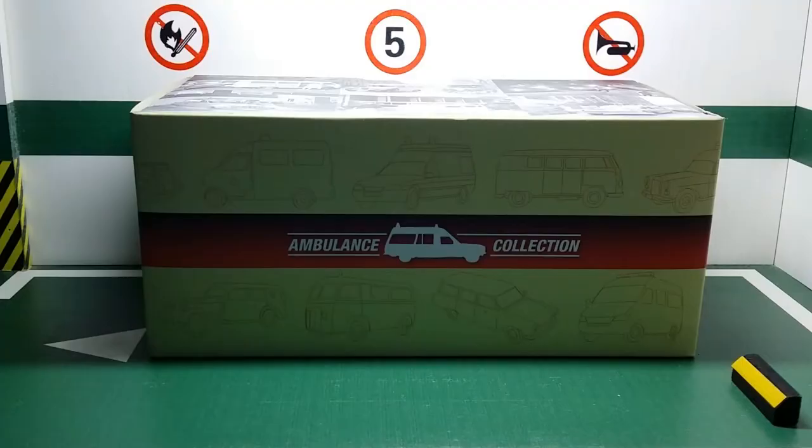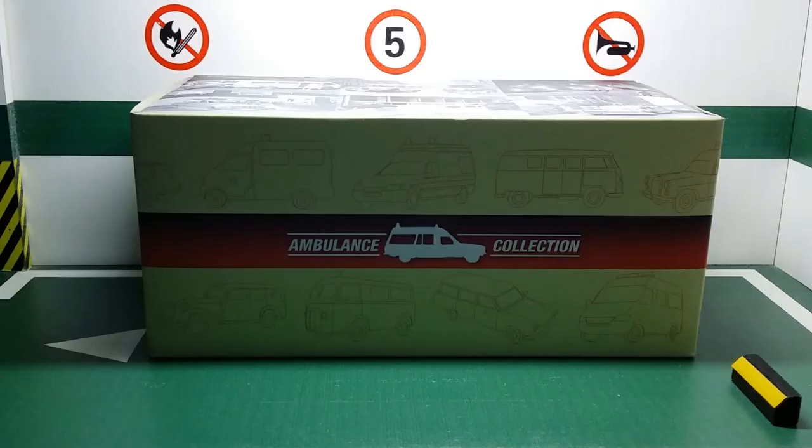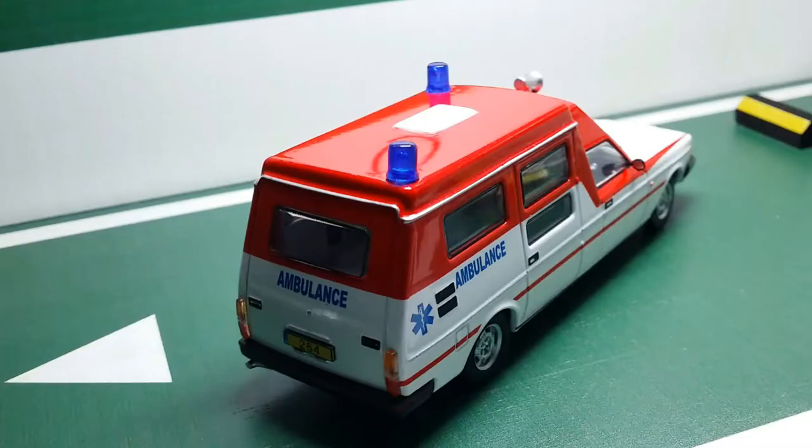Before we take a look at it, let's talk a little bit about the box. This was part of a subscription-based collectible series back in 2017 that was focused on ambulances and made by the company Atlas in 1:43 scale. These models used to come with a small booklet which is usually not sold alongside this model anymore.